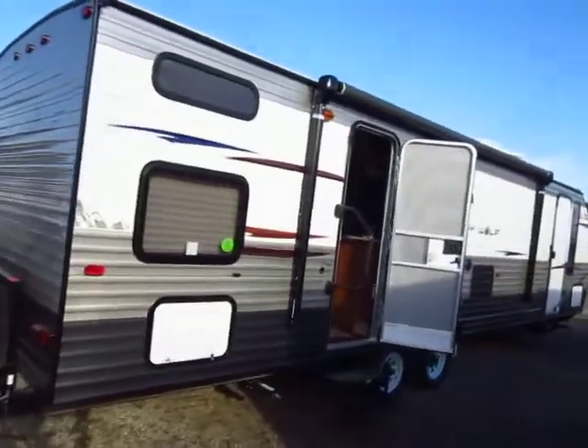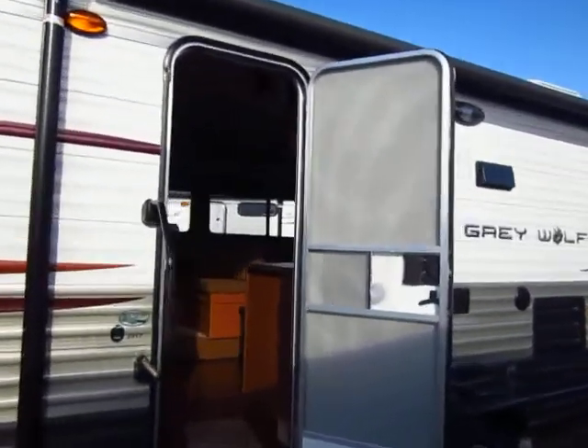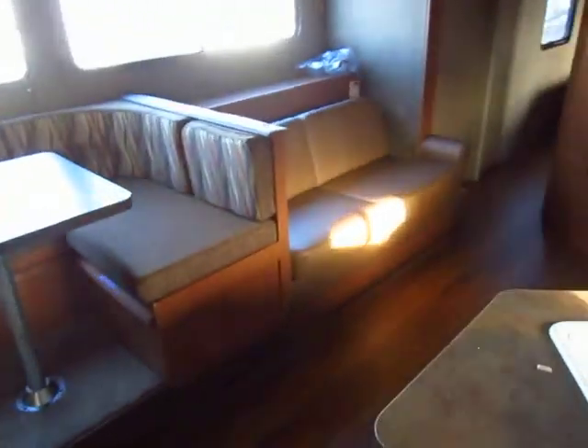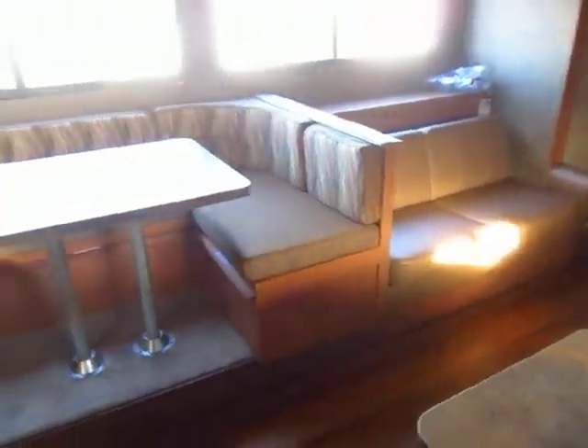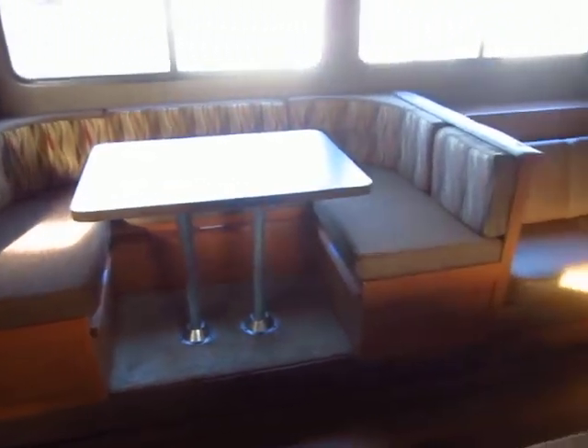With things like the power awning and the power tongue jack, you'll be able to get hooked up quickly and easily. You won't have to spend a lot of time monkeying with an awning. We did add a keyless touchpad system so that if you forget your keys because you're chasing kids around, you don't have to worry about it — that'll throw your deadbolt for you.